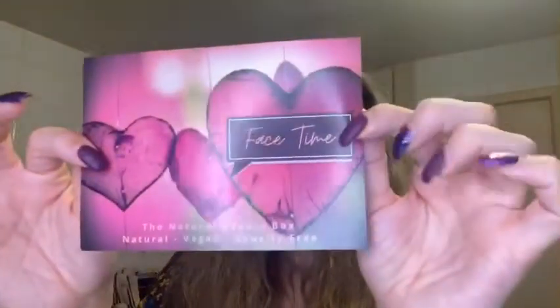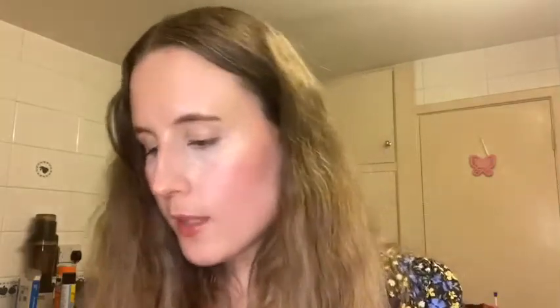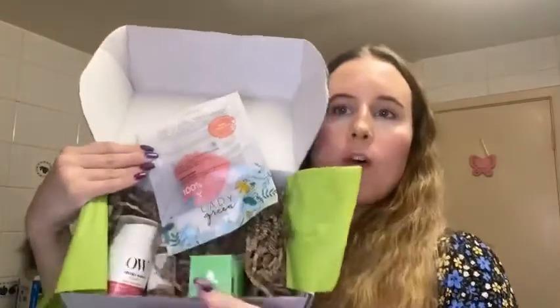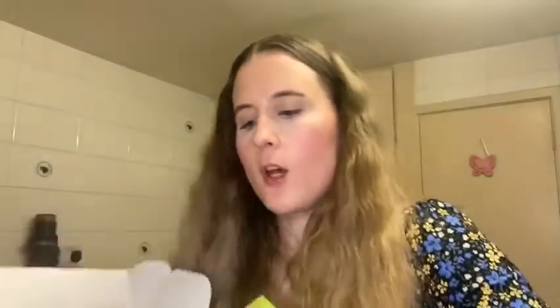Every month there is a theme, and for February the theme is FaceTime. So obviously, all the products included are going to be for the face, which is great. Let's open this all out and move this out of the way so that we can see everything when I hold it up for you. Here's the box itself — there are five items in there, but one of them is kind of tucked away down at the bottom.